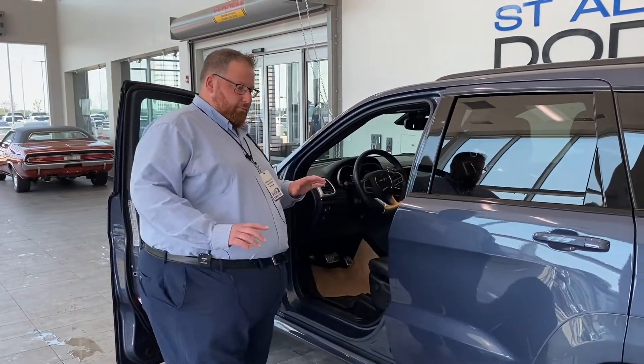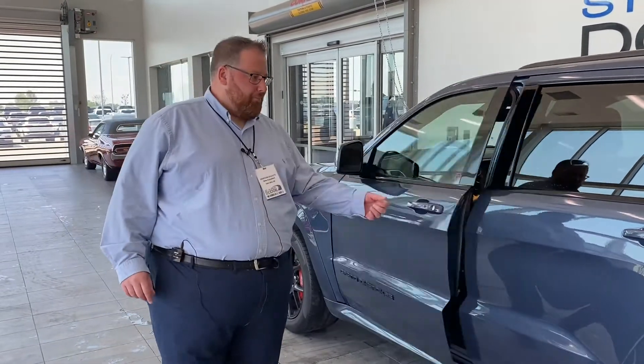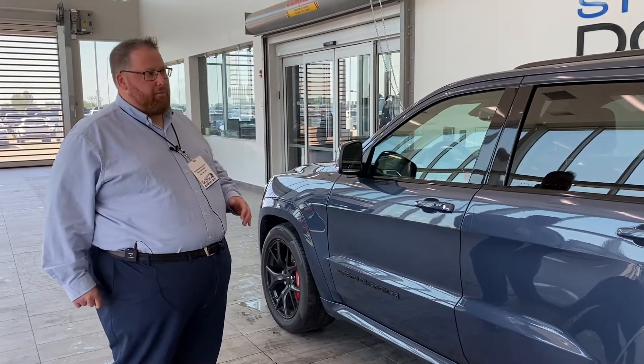With the SRT, you have different drive modes — you get launch mode, sport mode, and of course all your Jeep-specific ones like snow mode, rock, sand, and mud mode as well. Even though you'll probably never use those, they are there.